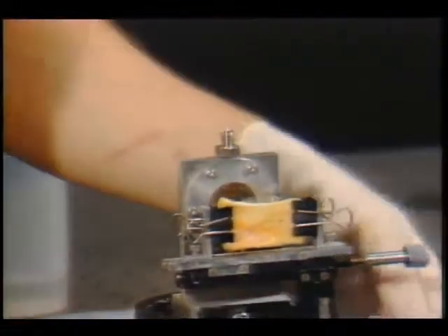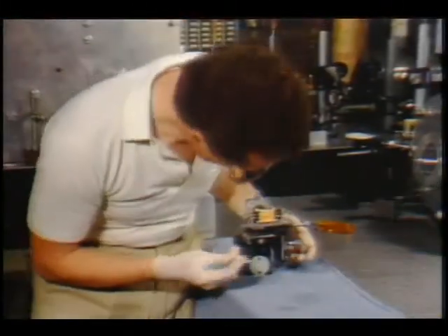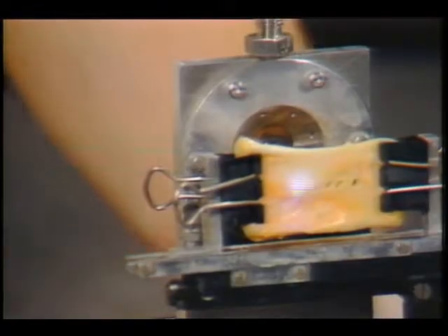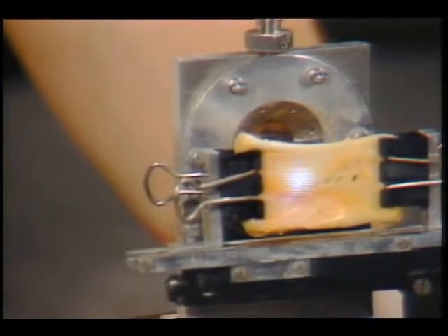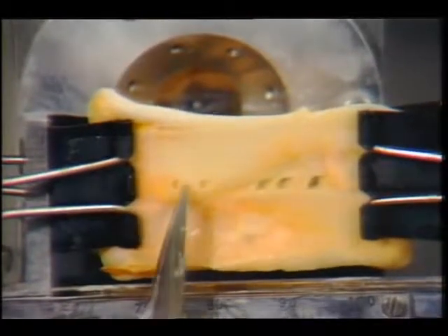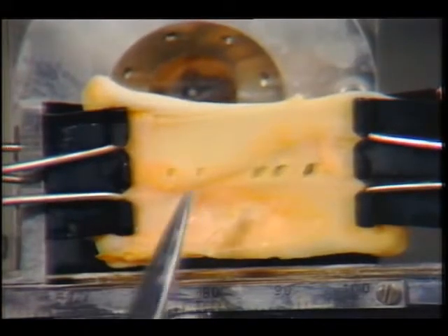Stuart McDermott of the JPL Laser Lab demonstrates the excimer laser's capability on a section of human aorta heavily deposited with plaque. You can see this clean, precisely cut hole has been made by the laser. Note that there's no evidence of blackening or any thermal damage either in the hole or to the surrounding areas.